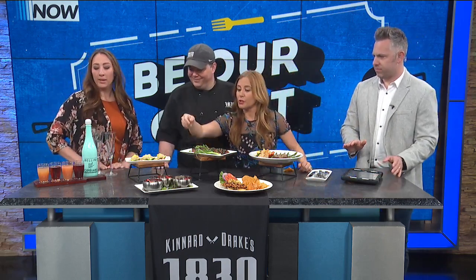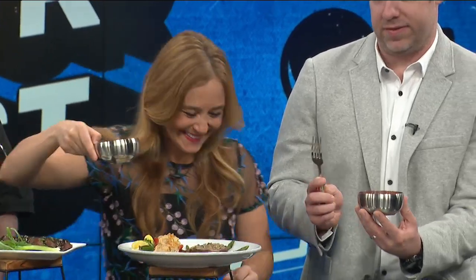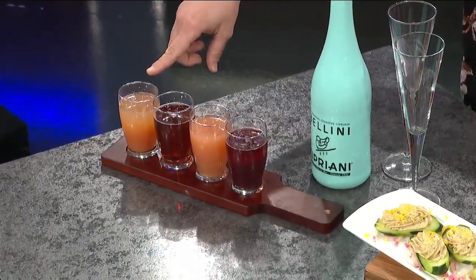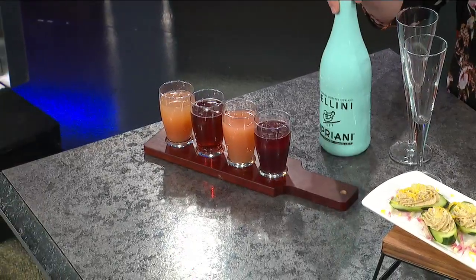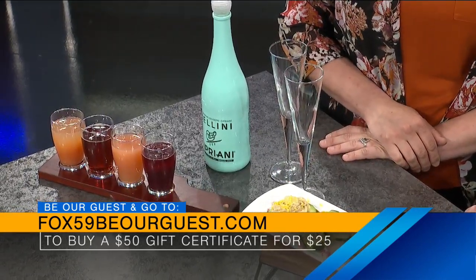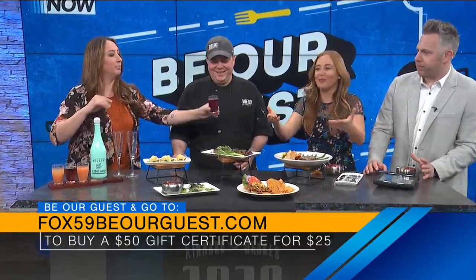Amber, talk to us about this drink you've got. Brunch is best with a mimosa — it's just facts. We've got mimosa flights where you choose four. Today we've got pink guava, cranberry pomegranate, peach bellini — which is also available by the bottle — and blueberry jasmine. All of these are available as regular mimosas too, but it's more fun when you try the flight. My favorite is probably blueberry jasmine. We have to try it — for the good people of central Indiana.